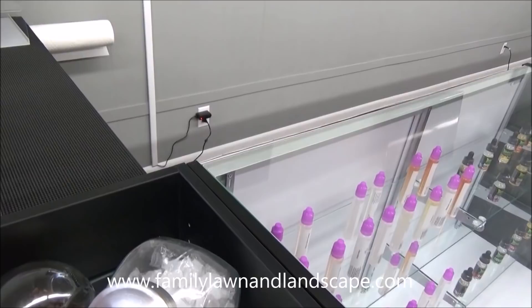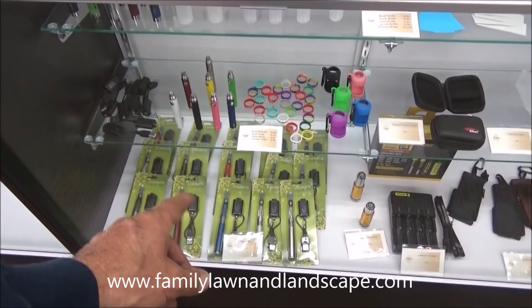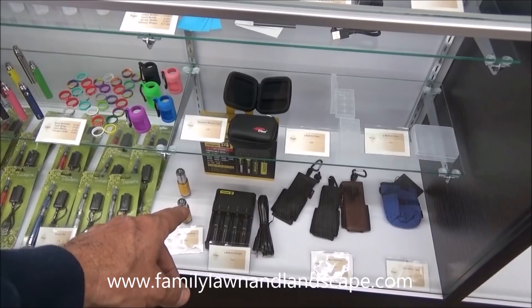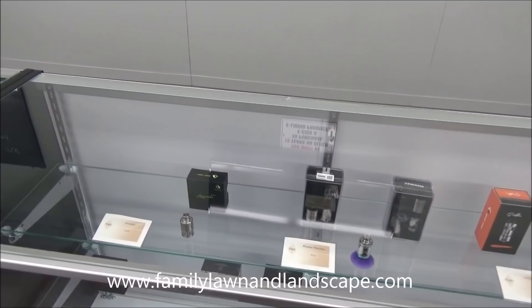Coffee beans here — people can sniff into this stuff to reset their olfactory so they can taste things better. Again, you've got your house blends here, some of the Booya stuff, starter kits down below, a couple of other mods, chargers for all the batteries, different cases, things of that nature, different bottles and stuff. We're going to get a lot more juice going as time goes on for our grand opening.